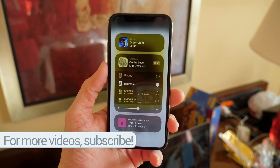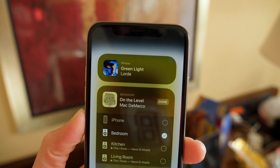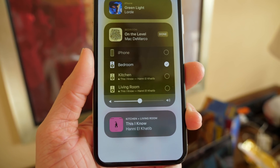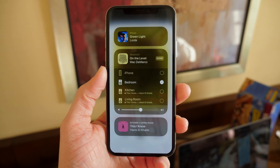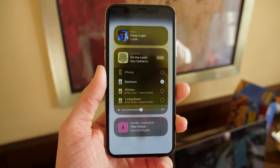AirPlay 2 was going to be a big new feature. It allowed you to group rooms and play the same song in the same room or different music in different rooms — very similar to Sonos-like functionality. It would allow you to control your HomePods in a new way and it was a promised feature for the HomePod. And it's been removed now, so we don't know when or if that will be added back into iOS 11.3 in the future.